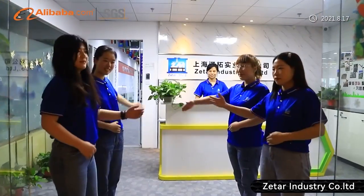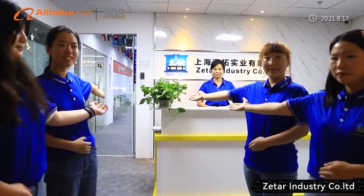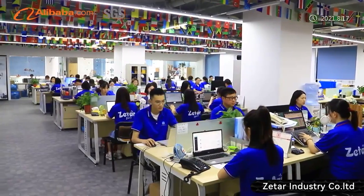Welcome to ZITAR. ZITAR is located in Shanghai, China. Very convenient to reach.